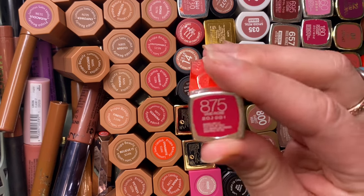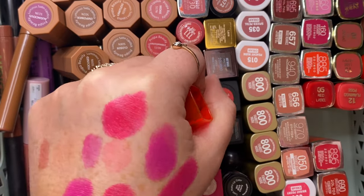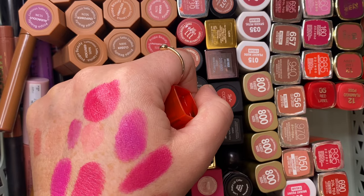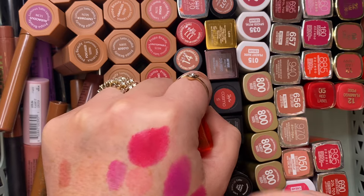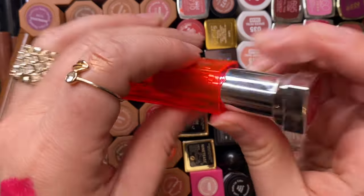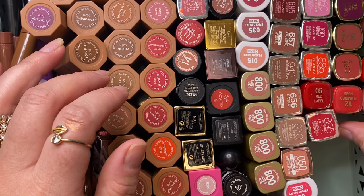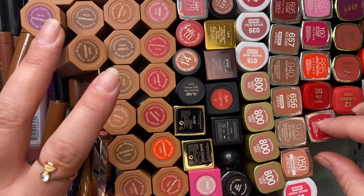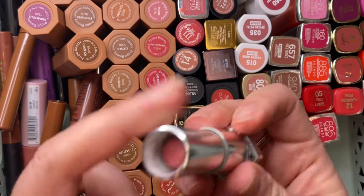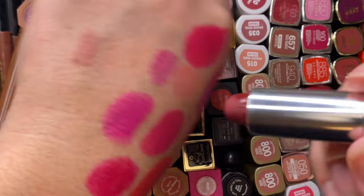Vivid Rose was a favorite for a long time but I don't need it, getting rid of it. On Fire Red is one of my favorites, keeping it. Silent and Scarlet is also a favorite — a slightly different red tone, keeping that. Touch of Spice I like. Divine Wine — one of my only deep dark shades, keeping that.